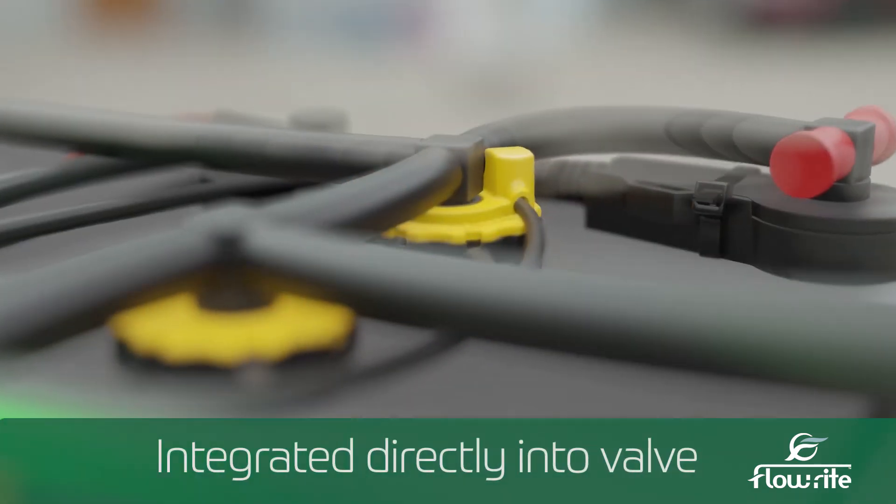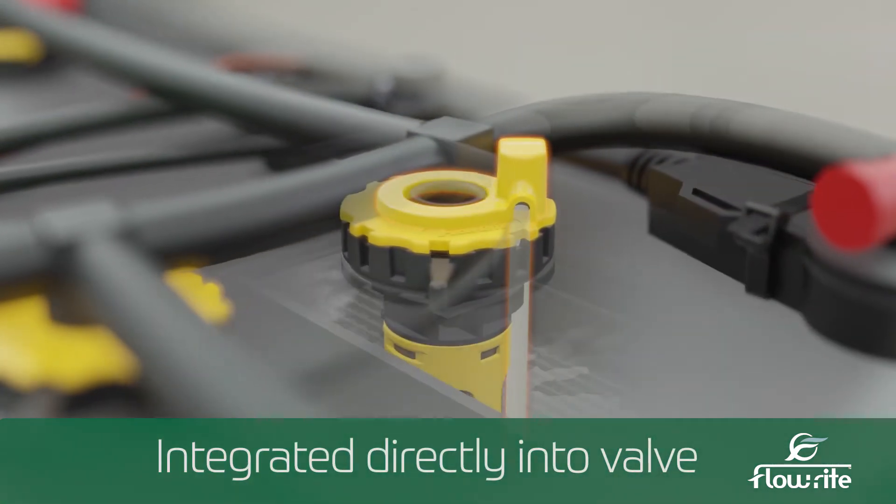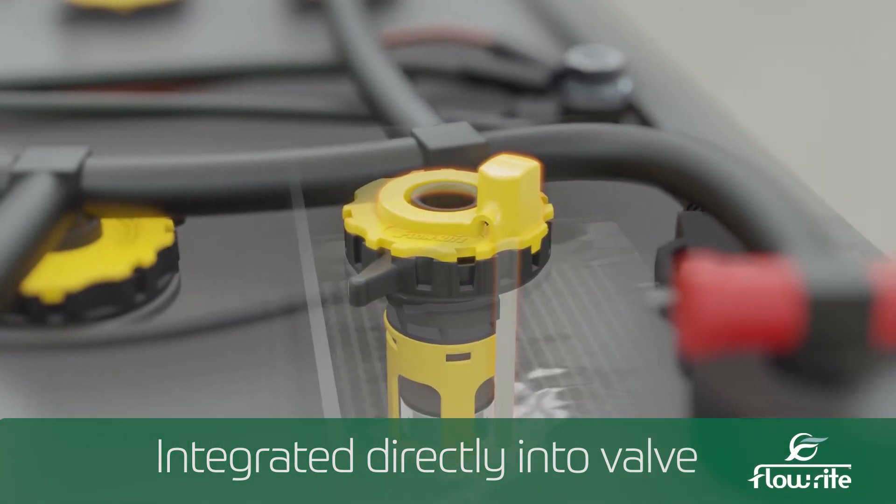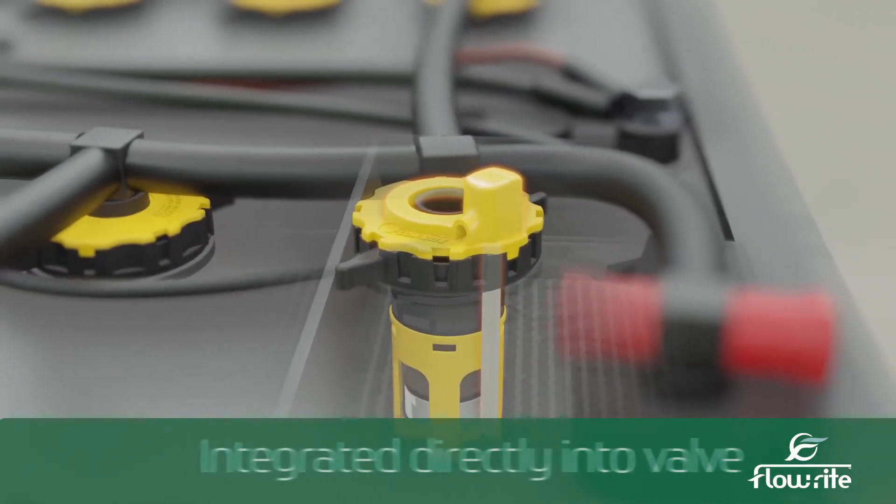It's also integrated directly into our valves, which means you don't have to drill extra holes into the batteries. This allows us to pass the spark tests and other safety requirements, and it makes it a lot easier to install.